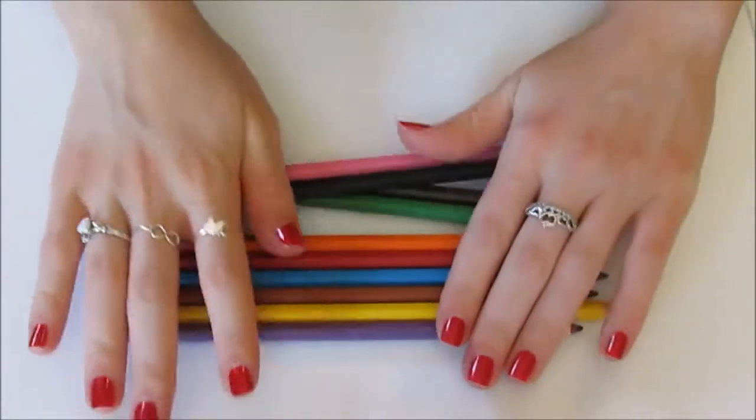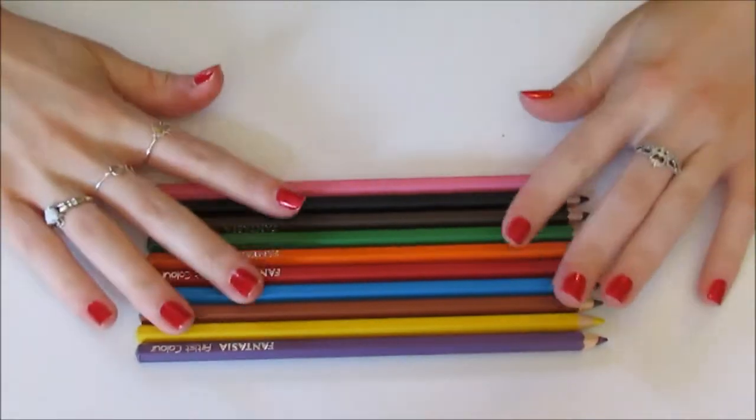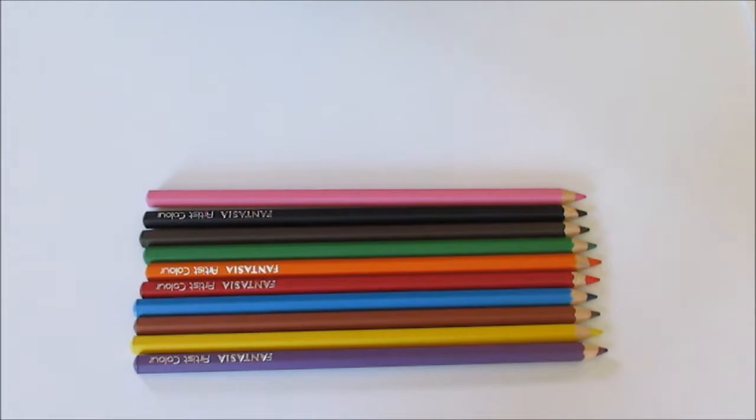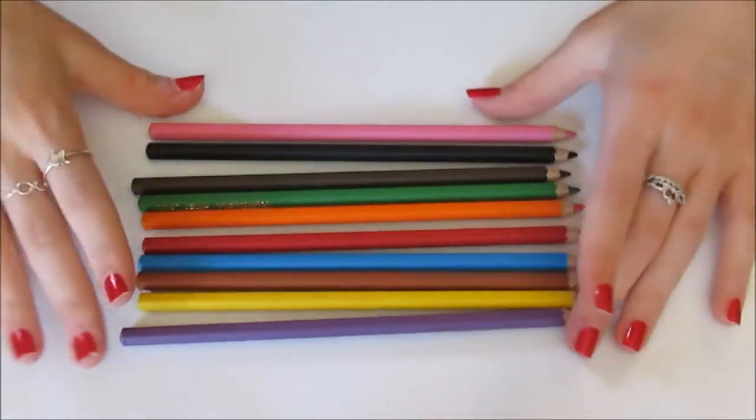I have these colored pencils here. They are by Fantasia — they make really good colored pencils. I just wanted a small assortment of colored pencils for my pencil case because they need to be travel friendly, so I needed to have a small amount. These are all really good, so I definitely recommend these.